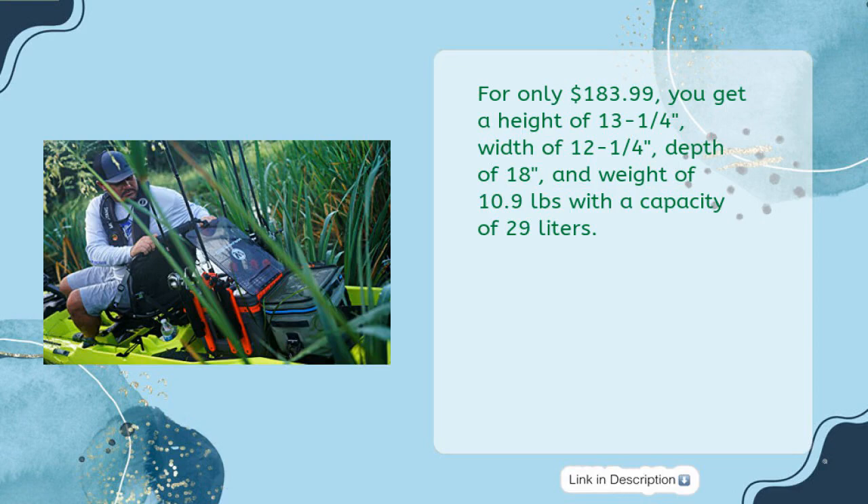For only $183.99, you get a height of 13¼ inches, width of 12¼ inches, depth of 18 inches, and weight of 10.9 pounds with a capacity of 29 liters.